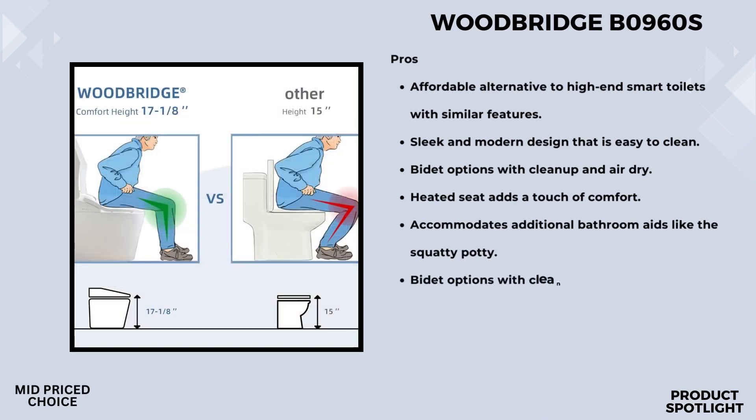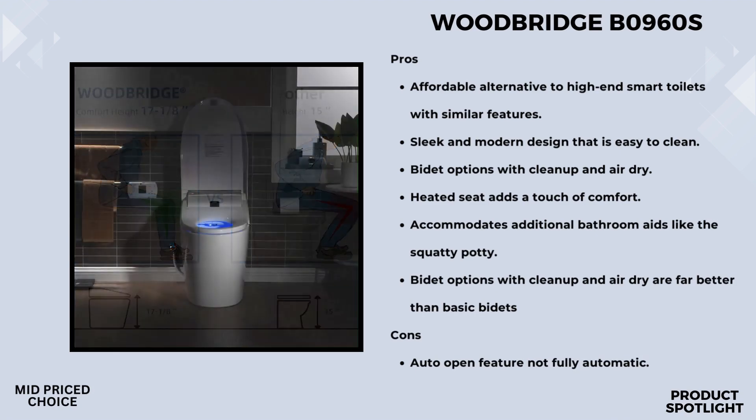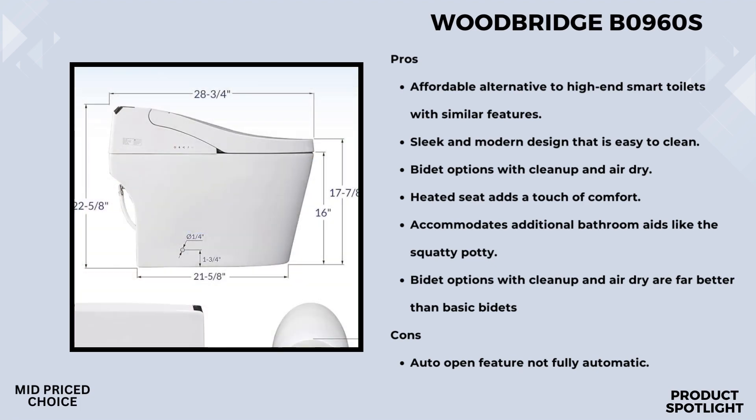Now let's talk hygiene. The Woodbridge B0960S comes with a range of wash options, including posterior wash, feminine wash, and pulsating wash. The water used is hygienically filtered for your safety, and you can adjust the water pressure to suit your preferences. One of the coolest features is its automatic functions — as you approach the toilet, the lid automatically opens with no need to touch anything. And when you're done, it flushes automatically, followed by a self-cleaning bidet spray wand.